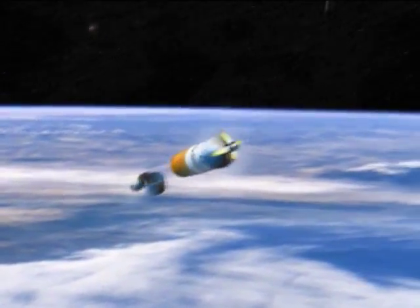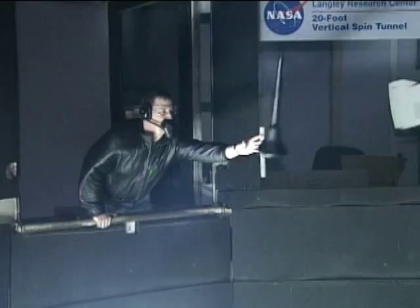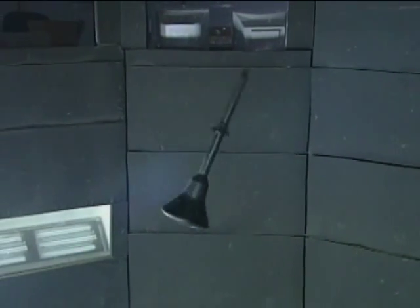What we're looking at is the dynamic stability of the vehicle during an abort test. The spin tunnel is a perfect place to do that.